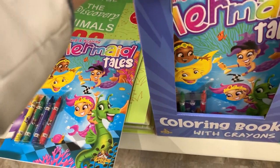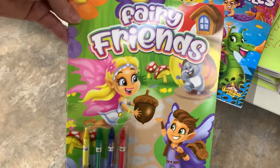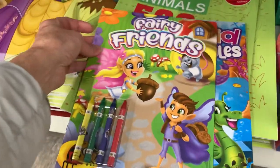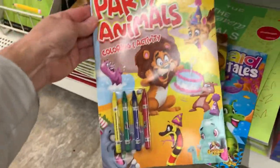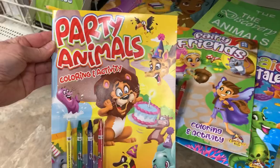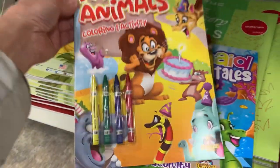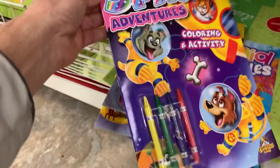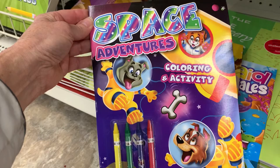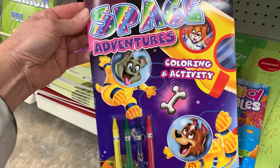They got in some new coloring books with four crayons attached, so I thought these were a good value. The mermaid tails, fairy friends, there's party animals, and I believe there's a space-themed one. They have very cute images inside. I like these for $1.25 — I thought they were a good value.